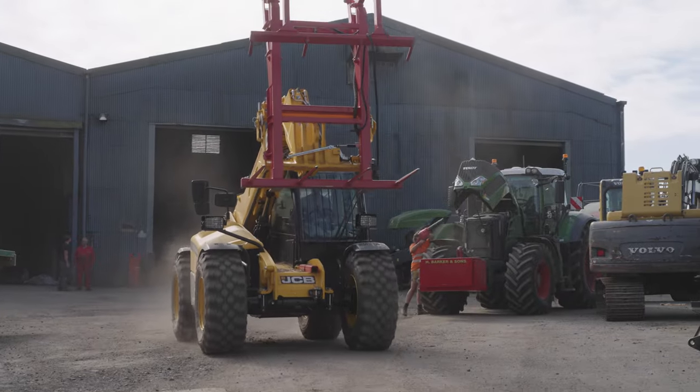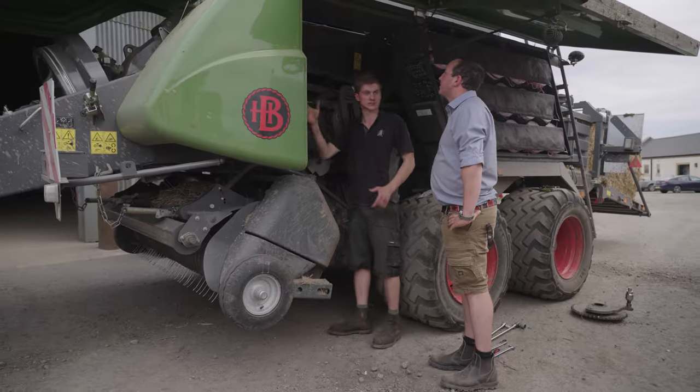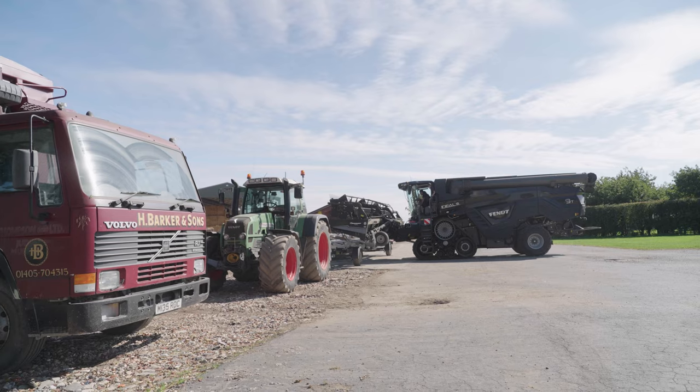Today the business is in the hands of the fourth generation of family. Mid-August is the most stressful time of the year for Fred and his team. Harvesting, baling, ploughing and sowing — all this work happens at once, and they have to keep an eye on their potato crop at the same time too.